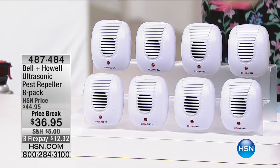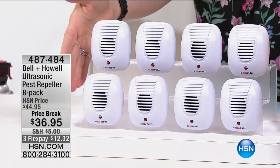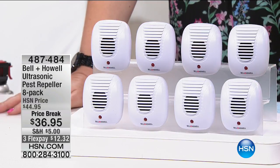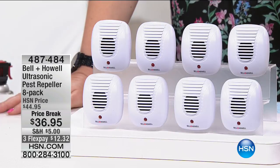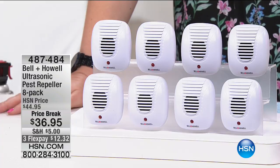This is not four — you're going to get eight. Eight pest repellers at $36.95, that's $4.62 per pest repeller. This is not going to bother you — it works on a whole entirely different level. You won't even hear it working, but it deters the rodents and pests and things we don't want to see. No chemicals, no traps, no glues, no nothing. And as much as I don't like those things, I don't want to hurt them — I just want to send them away.